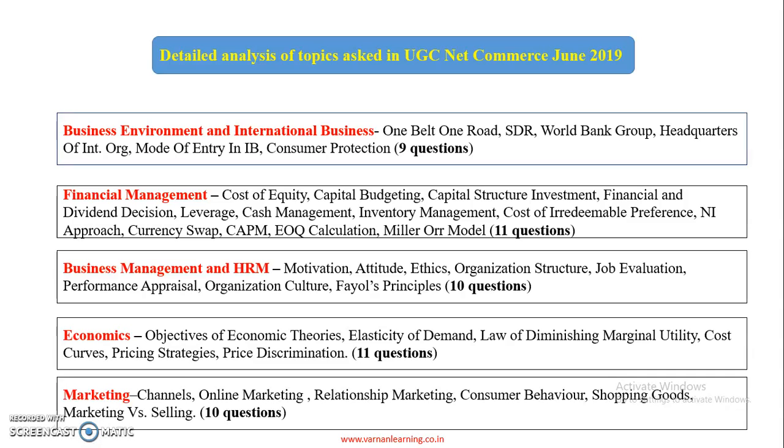In Economics, there were 11 questions covering cost curves, pricing strategies, and price discrimination.